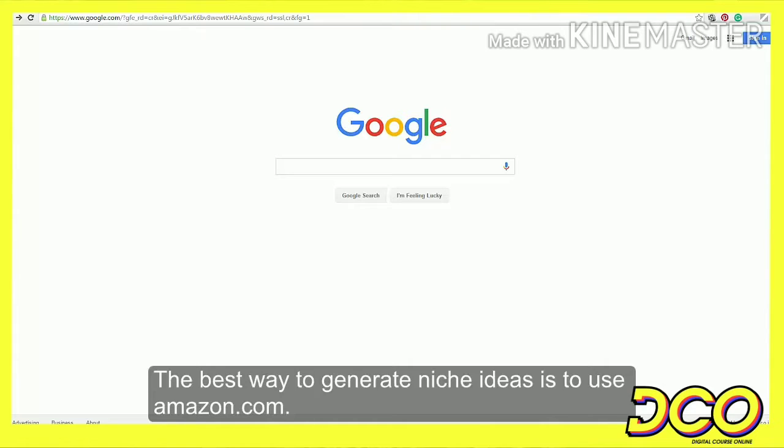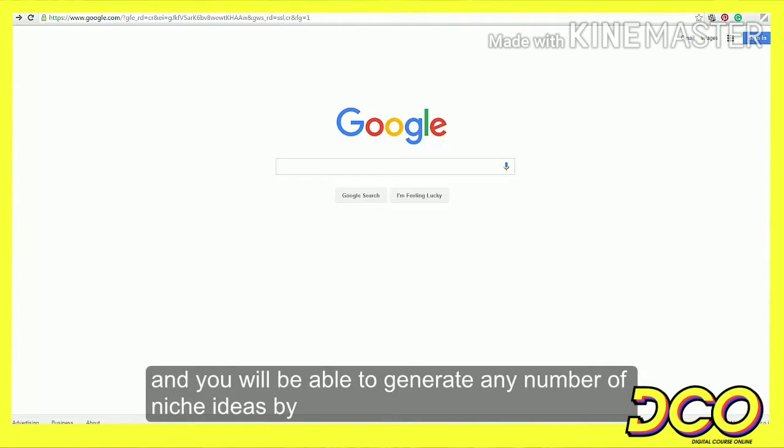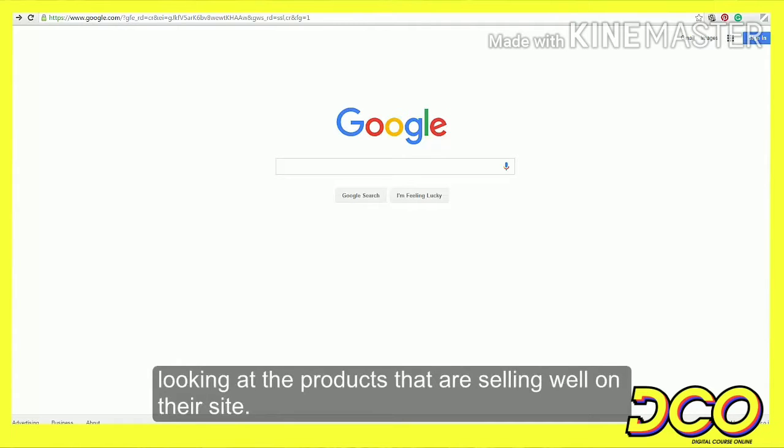The best way to generate niche ideas is to use Amazon.com. There are a plethora of products that sell very well on Amazon, and you will be able to generate any number of niche ideas by looking at the products that are selling well on their site.